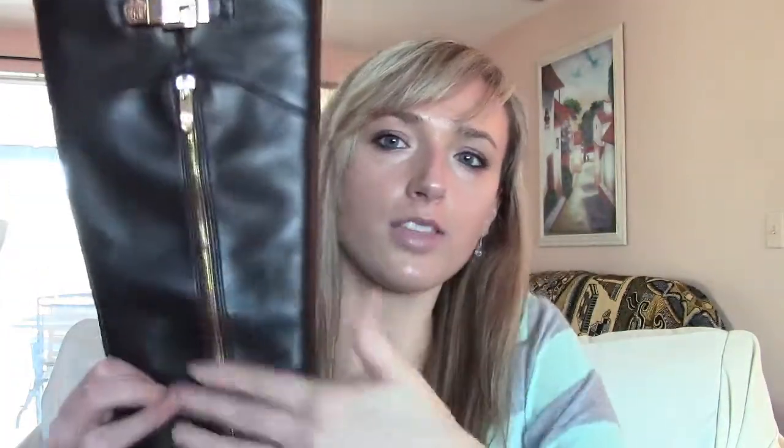I also got some Vince Camuto boots. They have a gorgeous gold buckle, gold hardware at the top, a zipper down one side and a zipper on the other side. I normally use one zipper to take them on and off, but they are absolutely gorgeous. I'm so happy I got some taller boots this year because they are great to wear with leggings.